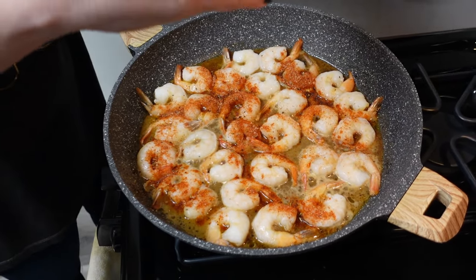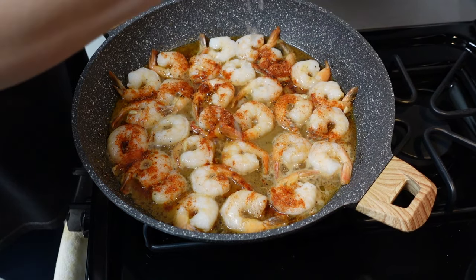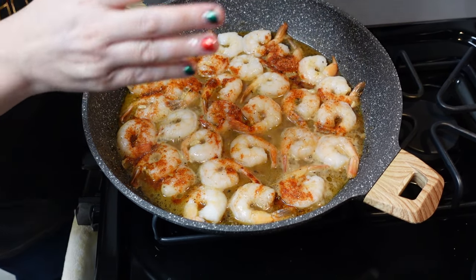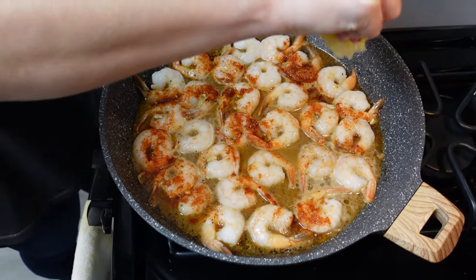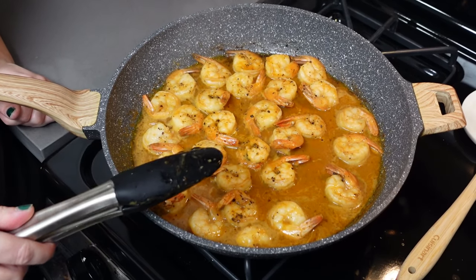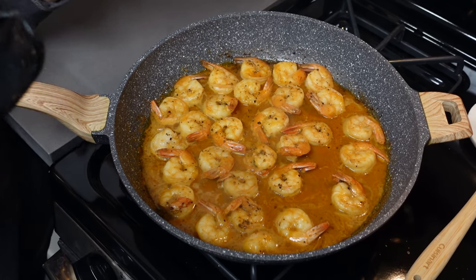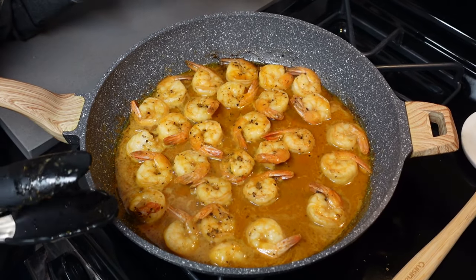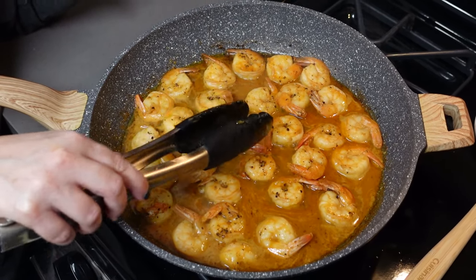And now we're going to squeeze one half lemon over the shrimp. In the restaurant they actually grill the lemon over a fire and put that on the dish for you, but we don't have a grill so we're just going to squeeze it and leave it at that. We cooked the shrimp on high for two minutes, flipped them over, and now we're supposed to reduce the heat down to medium. Normally you would reduce the heat to medium, add the butter, melt it, swirl it around, and you're ready to go. It's dinner time!